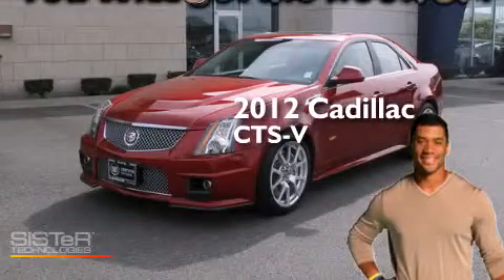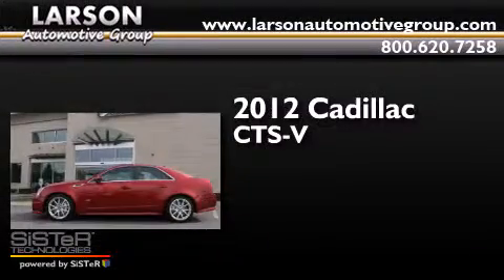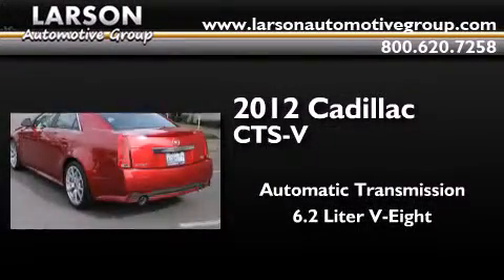This is a 2012 Cadillac CTS-V. This car has an automatic transmission and a 6.2 liter V8.